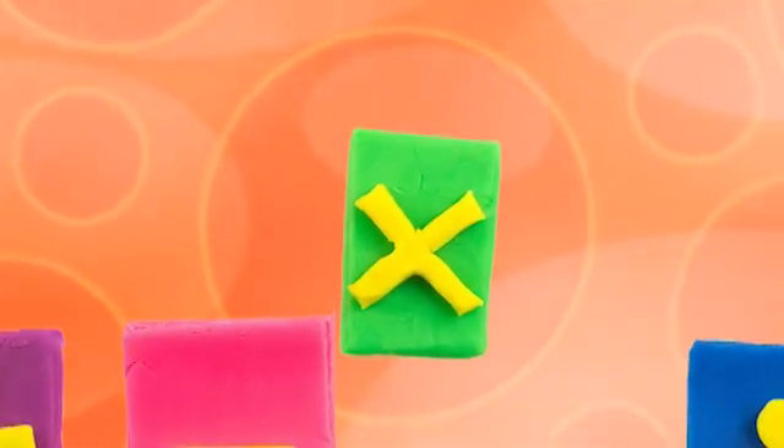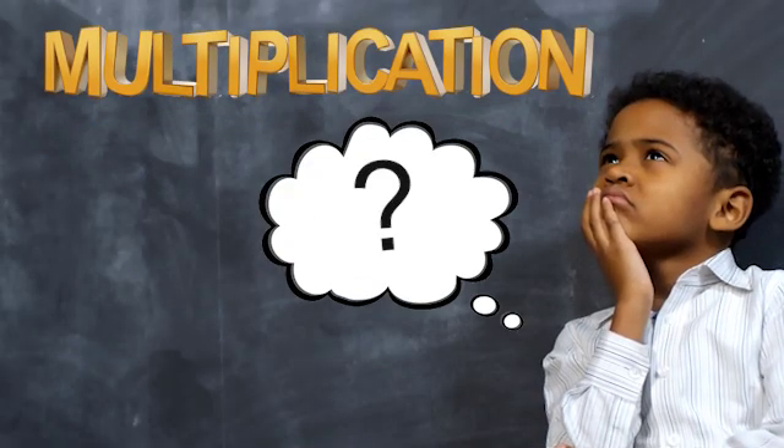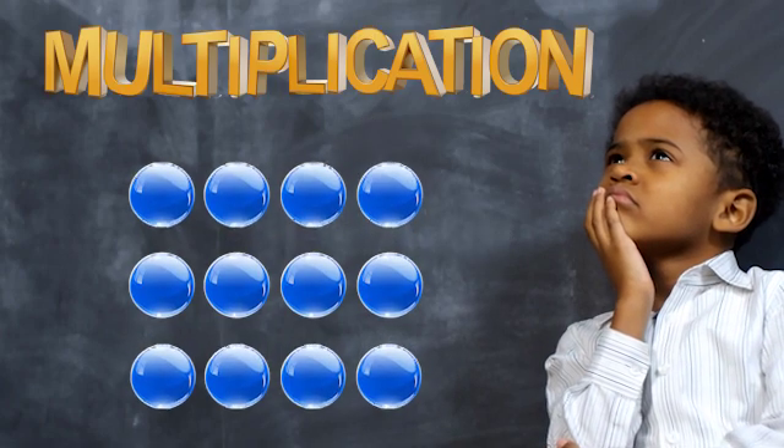Today we're going to learn about multiplication. What is multiplication anyway? Multiplication is simply adding up groups of numbers.